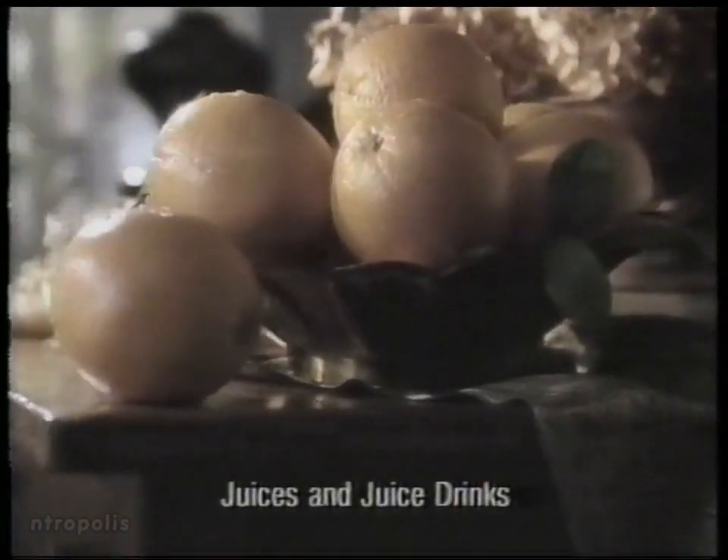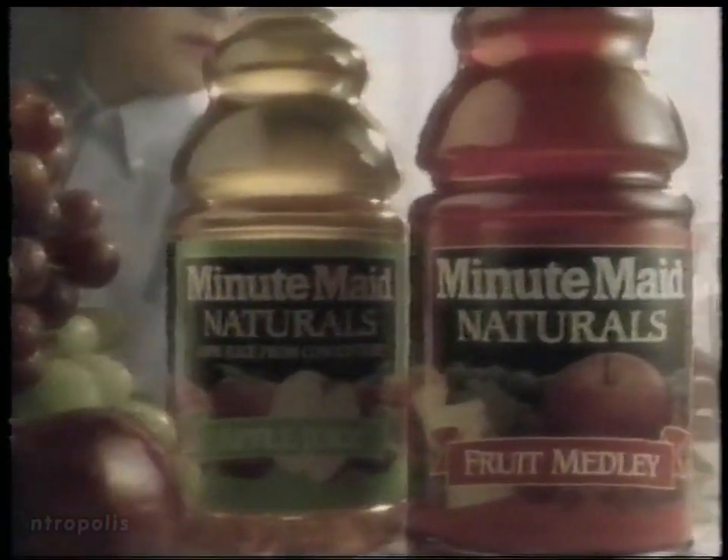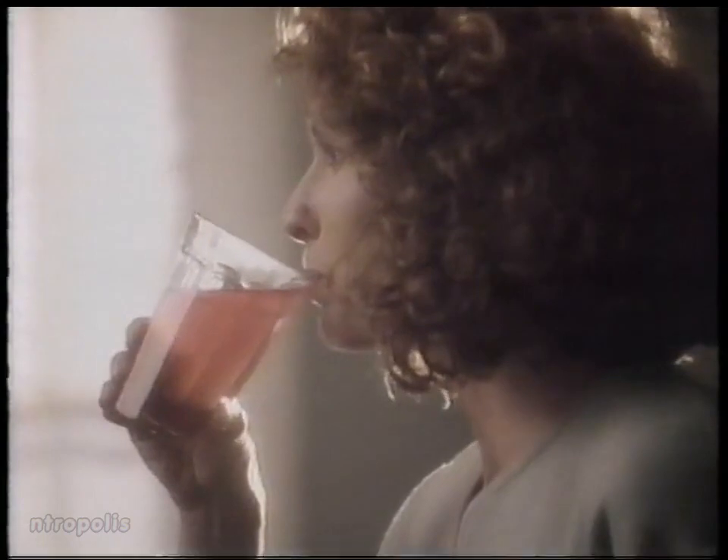No artificial colors. No artificial flavors. All natural ingredients. Naturally refreshing. Naturally delicious. New Minute Maid Naturals — everything in life should be so natural.